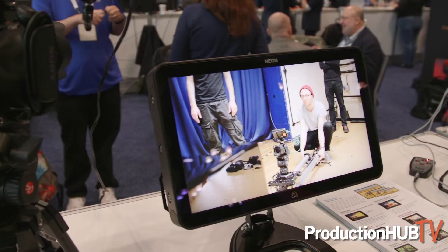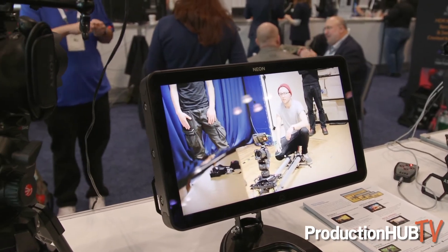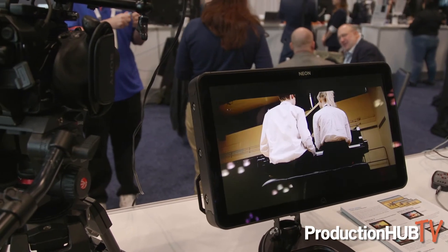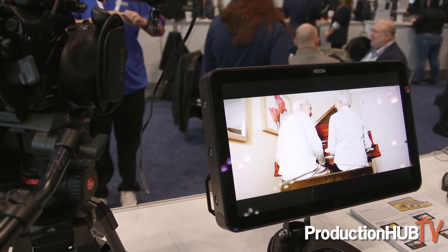Hi everybody, I'm Roger with Atomos at NAB New York 2019. I'm here to show you the Neon. This is just a sneak peek because we have not yet released it, but this is the 17 inch. It's a million to one contrast ratio, a thousand nit LED LCD technology, and that's why we're able to get that brightness level.